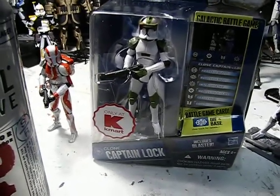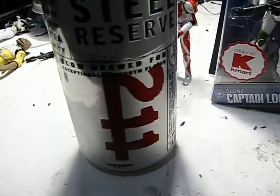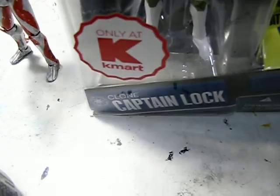Hello again there, Star Wars Action Figure Collectors, Star Wars The Clone Wars Action Figure Collectors. It's Miller Time, or 2-11 Time. I just wanted to make a quick video to let you guys know that Captain Locke is out there, only at Kmart, of course.